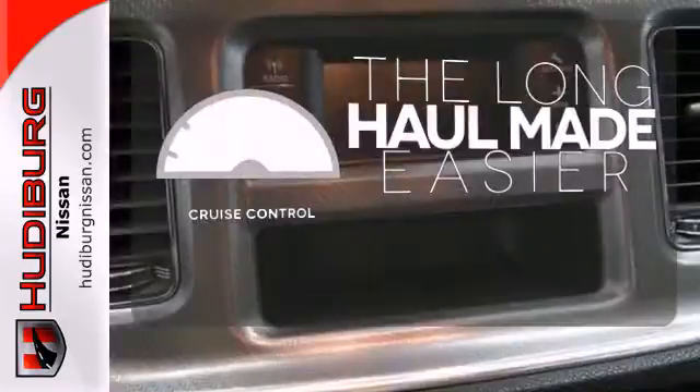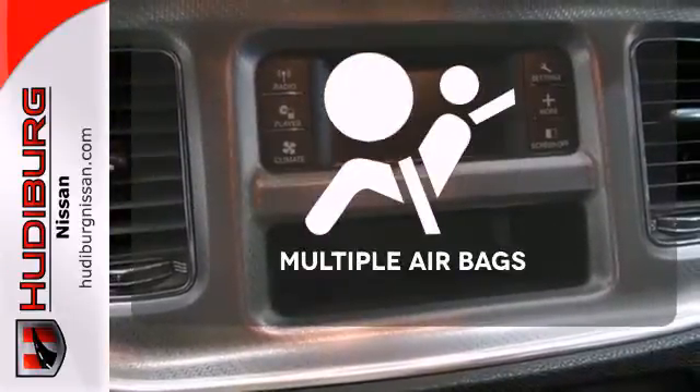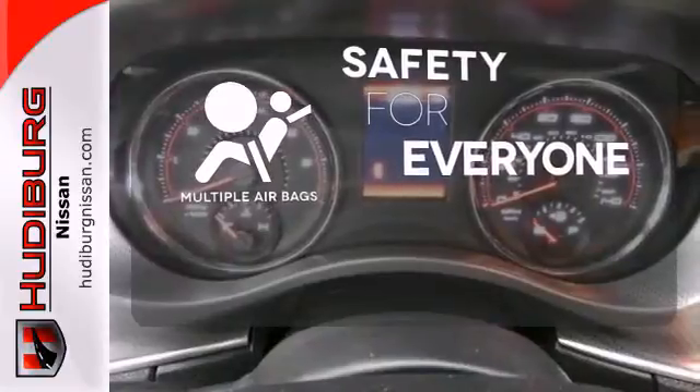With cruise control, you can maintain a consistent speed on those long road trips. Multiple airbags provide safety for everyone in those worst case scenarios.